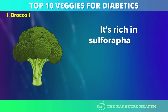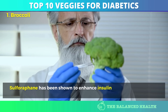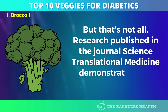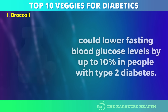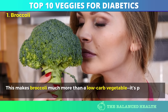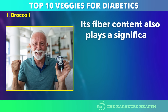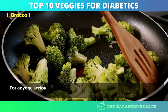Number 1: Broccoli. It's rich in sulforaphane, a sulfur-containing compound with proven benefits for blood sugar control. Sulforaphane has been shown to enhance insulin sensitivity and protect cells from oxidative stress, which is crucial for diabetics dealing with long-term blood sugar regulation. Research published in the journal Science Translational Medicine demonstrated that broccoli extract could lower fasting blood glucose levels by up to 10% in people with type 2 diabetes — nearly equivalent to the effect of metformin, a common diabetes medication. Beyond sulforaphane, broccoli is high in vitamin C, which helps reduce inflammation and supports immune health. Its fiber content also plays a significant role in slowing down glucose absorption, making it easier to maintain steady blood sugar levels.